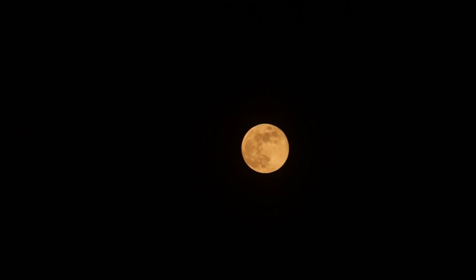This is the full blue moon, May 18, 2019.